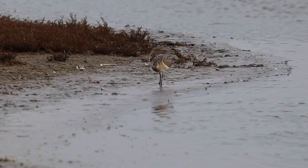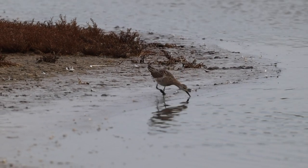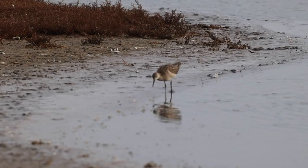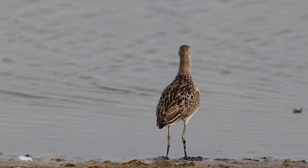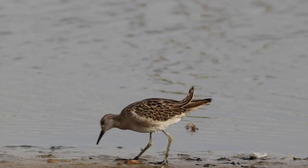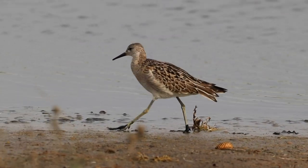This bird is much more accommodating to the amateur filmmaker and is happy to wade through the shallows in full view of my camera. It's a ruff, and although it's much easier to see than the Dartford warbler, it is actually even rarer. The ruff breeds in relatively few lowland sites in the UK and is more likely a migrant, but some birds are present all year round.